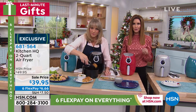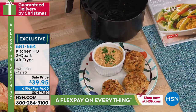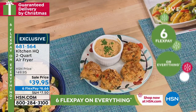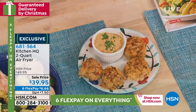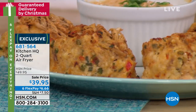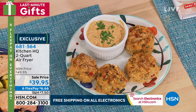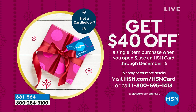It's a great way to cook food without adding extra oil. It's $39.95 — the least expensive air fryer at HSN and one of the most highly reviewed. It's exclusive here — you can only get it here. Your item number is 681-564. Today only, six flexible payments of $6.66. If you want to get it home for free, apply for an HSN card and get $40 off your first purchase — that's a $40 coupon for a $40 air fryer. You cannot get the Kitchen HQ air fryer anyplace else.